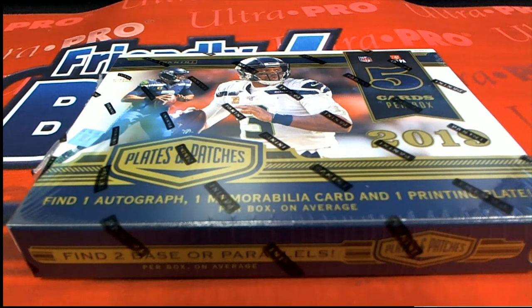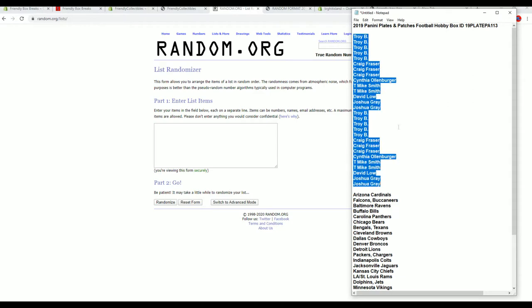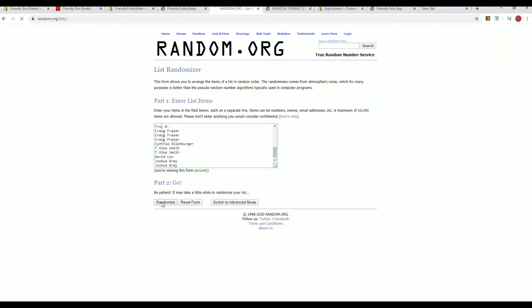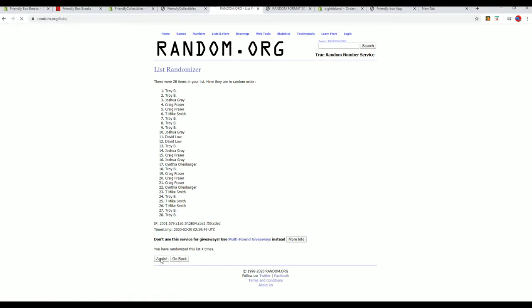2019 Panini Plates and Patches Football, let's do it. Plates and Patches Football is number 113 - I really appreciate the sentiment though, thanks man. All right, Troy B down to Josh G, let's copy and paste - good luck guys, 28 clicks, names and team seven times each.